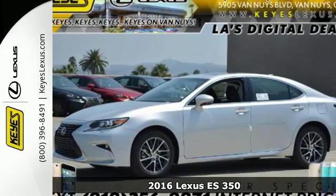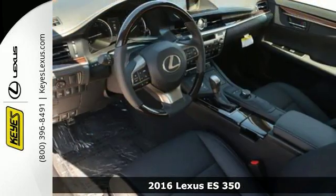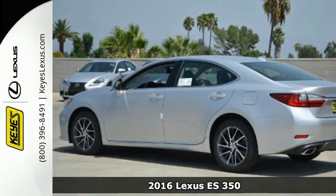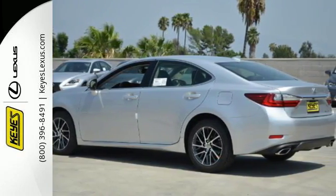Here's a 2016 Lexus ES350. Enjoy the exceptional, world-class luxury of this stunning sedan, filled with refined craftsmanship found in every single detail.